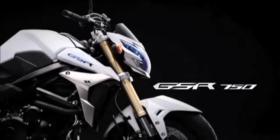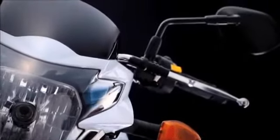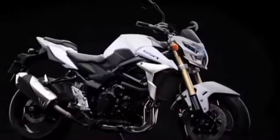Suzuki is proud to present a new kind of naked machine. With eye-catching, futuristic, edgy styling and powerful performance from an engine based on that of the GSX-R750, this is the Suzuki GSR 750.